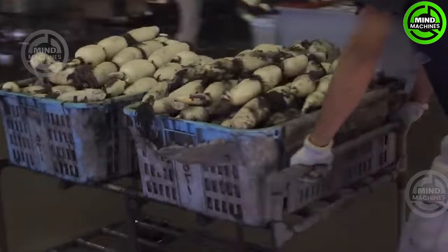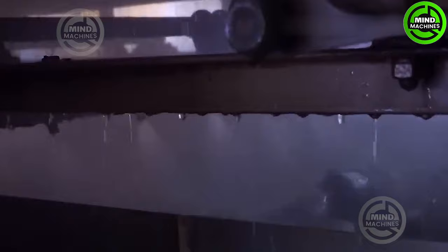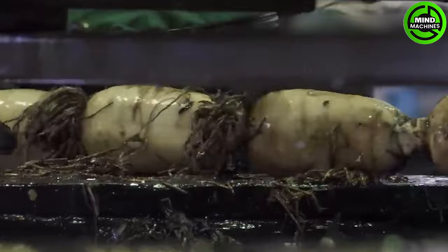During the summer, lotus roots display a vibrant and succulent appearance, while in the winter, they take on a milky white color with a fluffy texture. Harvesting lotus roots in the fall is optimal as they offer a balanced combination of flavors and textures from both the summer and winter seasons.